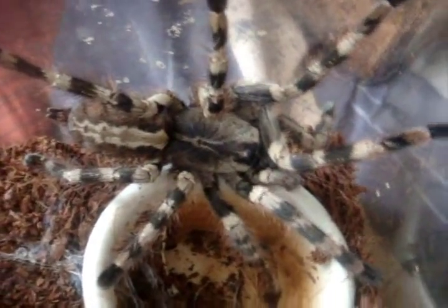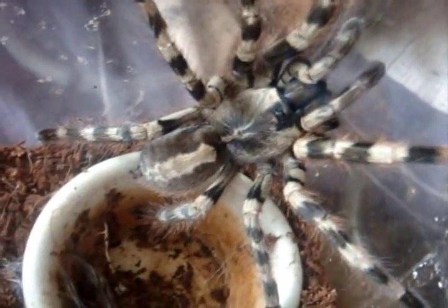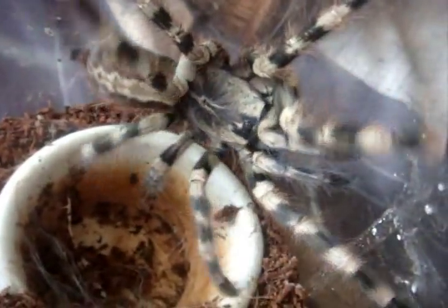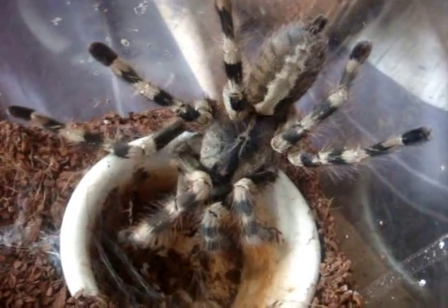Here's Salem, my Salem Ornamental — Thocotheria formosa. Freshly molted, she's approximately around 6 to 7 inches, fully mature.